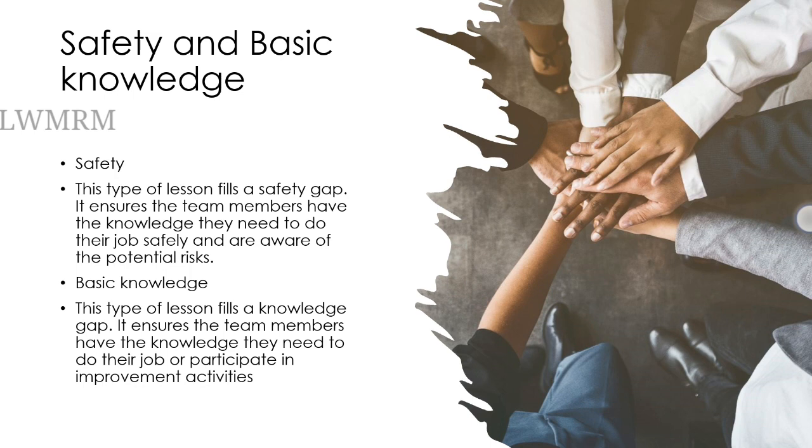Basic knowledge. This type of lesson fills a knowledge gap. It ensures the team members have the knowledge they need to do the job or participate in improvement activities.